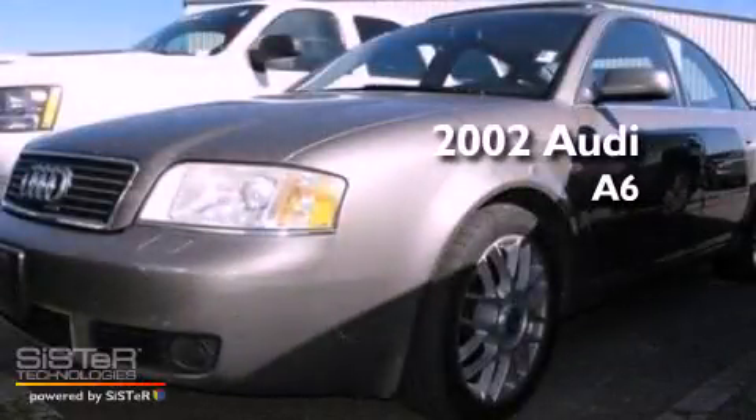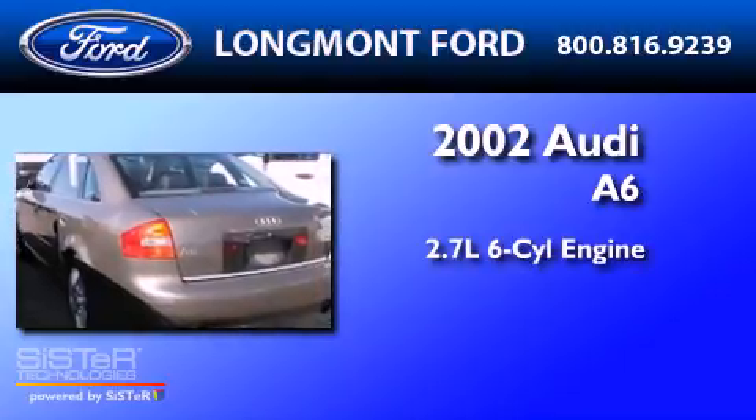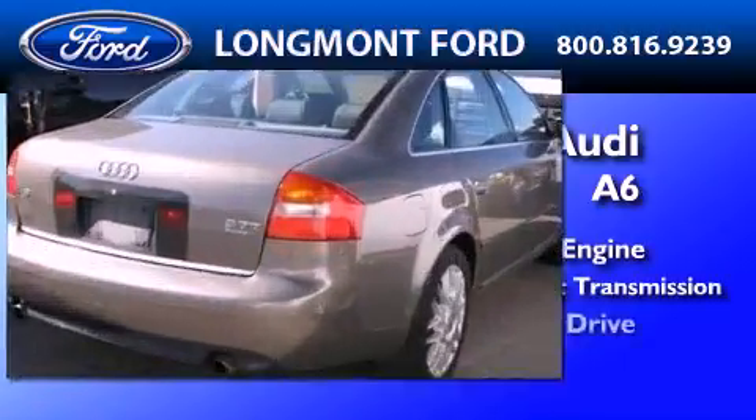This is a 2002 Audi A6. It has a 2.7-liter six-cylinder engine, a five-speed automatic transmission, and all-wheel drive.